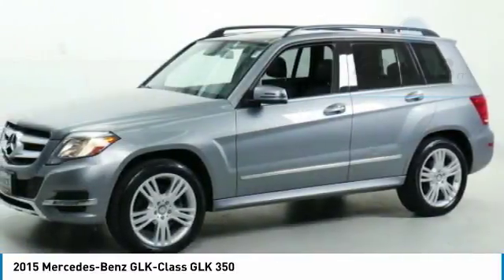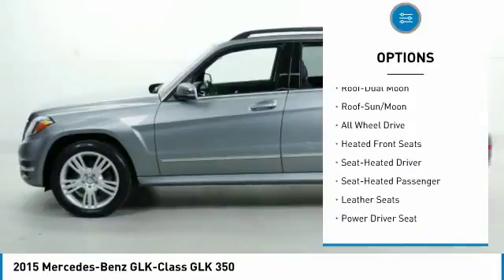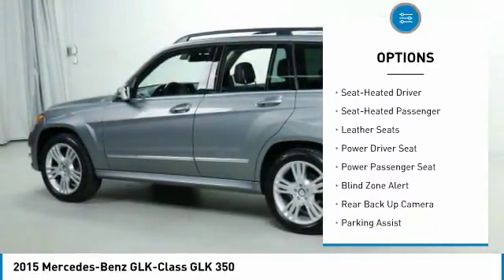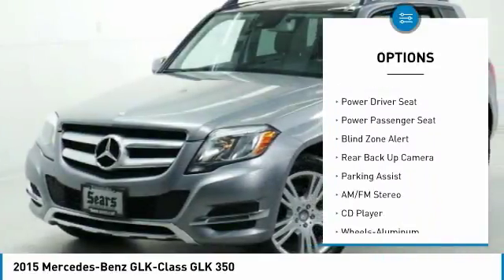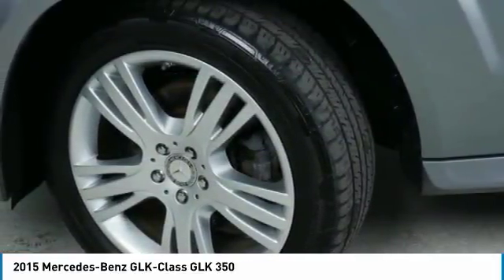Here are some of this vehicle's great options: power passenger seat, anti-lock brakes, all-wheel drive, traction control, backup camera, navigation system, moonroof, air conditioning, and home link garage door opener.